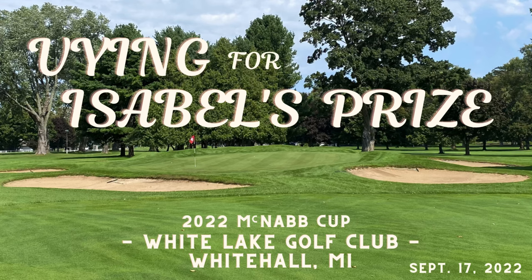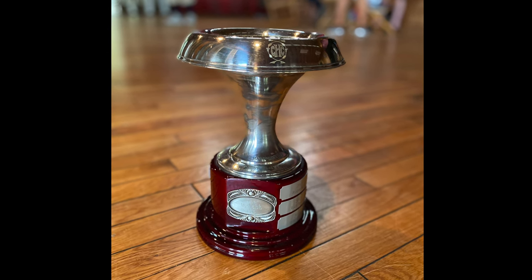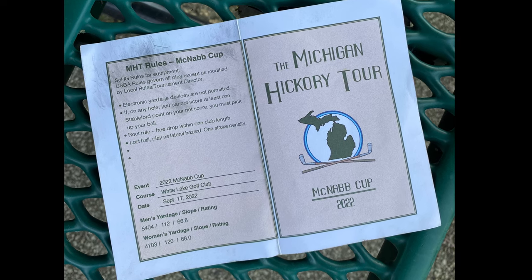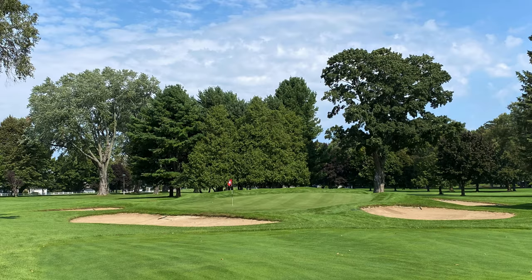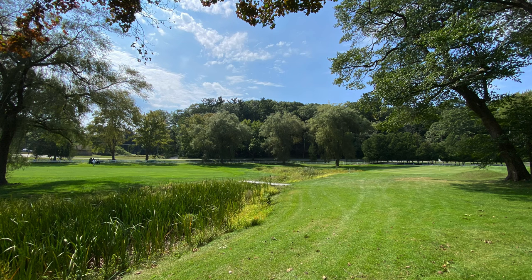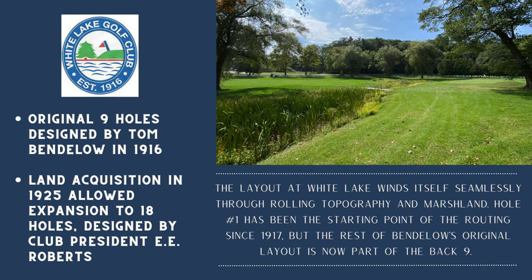Welcome back to the channel and to another Hickory Hacker course vlog. This week we're in Whitehall, Michigan, playing at White Lake Golf Club for the McNab Cup, one of the premier events of the Michigan Hickory Tour hosted by Jim Davis. White Lake Golf Club was originally designed by Tom Bendelow in 1916 — known as the Johnny Appleseed of American golf, having designed over 600 courses over a 35-year career.